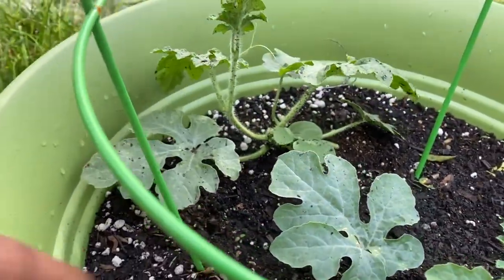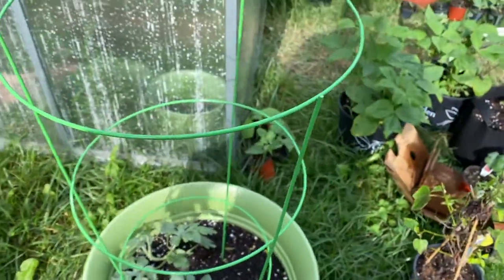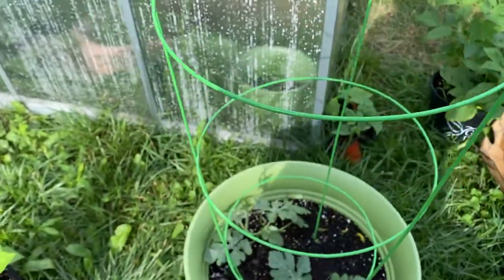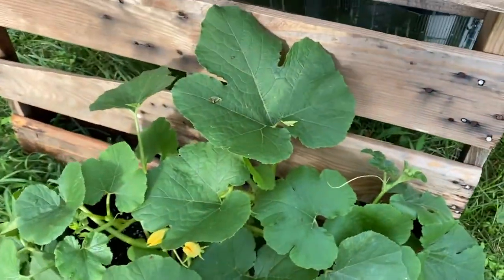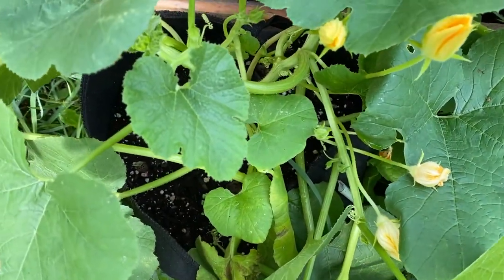On this side I have more Chicago pickling cucumbers. This right here is a Sierra Gold cantaloupe growing pretty wild, and this side is a Heart of Gold cantaloupe — not bad at all. I also have more Sugar Baby watermelons. They're starting to show more vine, which is good — when it starts vining I can train it up the tomato cage.